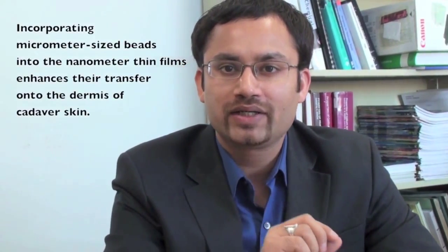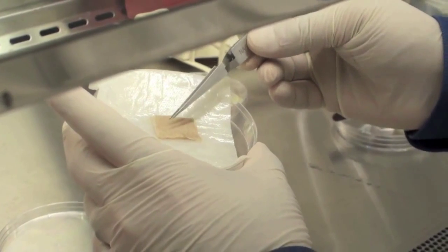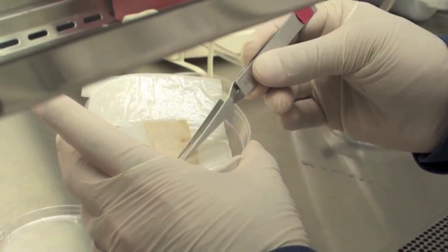We have reported a key advance to the contact printing or stamping of prefabricated ultrathin polymer films onto the surfaces of soft biological tissues such as wound beds. We have demonstrated that incorporating micrometer-sized beads in these nanometer-thick polymer films greatly enhances their transfer by stamping onto the dermis of cadaver skin. This study was part of a bigger translational wound healing project whose goal is to develop new fundamental approaches to wound healing that can be quickly translated into clinical settings.